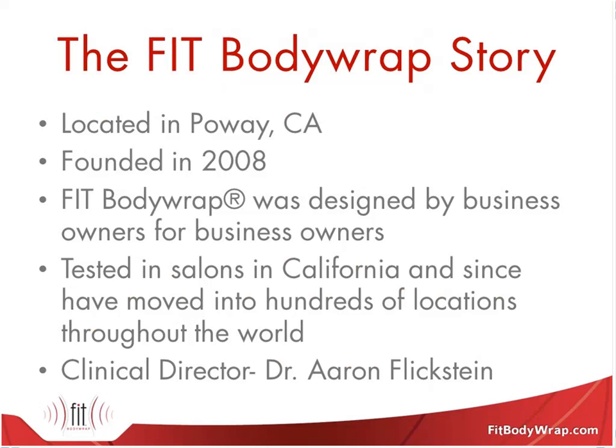One of our owners is actually an engineer by trade, and he saw that he could design something that could offer infrared technology to his clients in a very seamless way that would integrate into their business model. After he developed the product, it was tested throughout all of their stores in California. We went through years of R&D before we put out the Fit Body Wrap system. Since then, we've moved into hundreds of locations throughout the world, with a huge following in the United States and other countries as well.